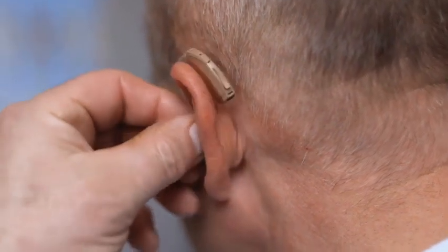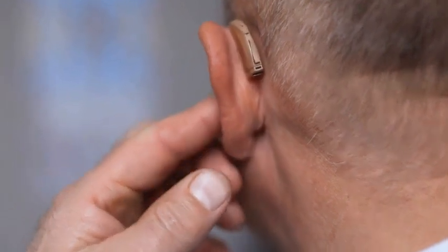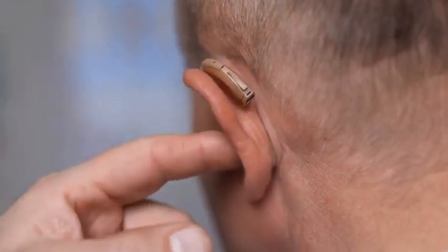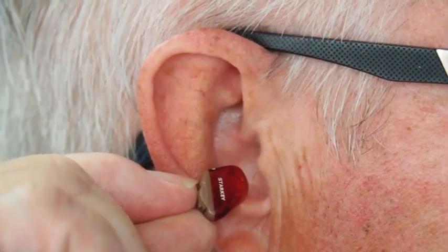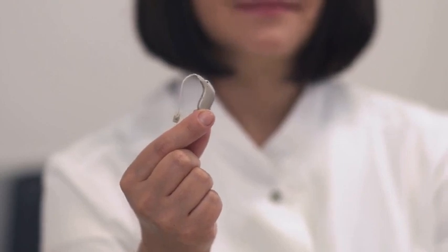Quietum Plus is approved by the FDA and GMP certified, so it is very trustworthy. Since its ingredients are completely natural, there are no contraindications or side effects. Its ingredients contain things like vitamins, minerals, and herbal extracts — it is completely safe. If you wish to know more about Quietum Plus, visit the official website just below this video and maybe even make your very own purchase. Thank you so much for watching. I hope you enjoyed it. Stay safe and have a great day.